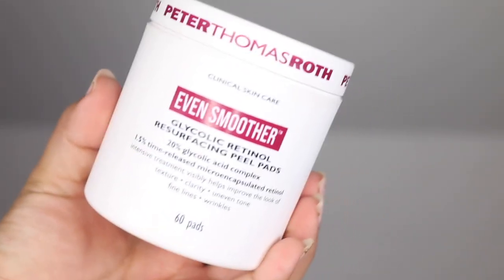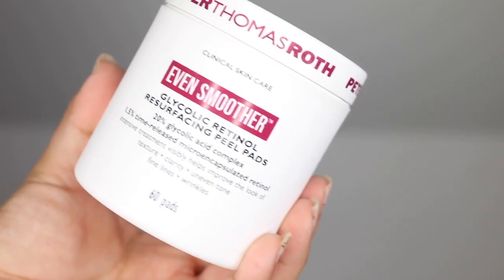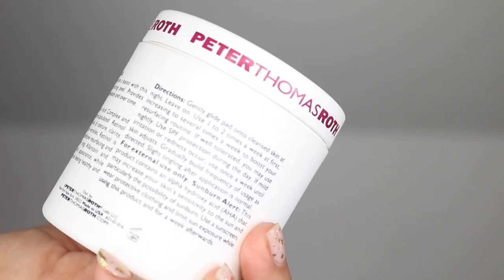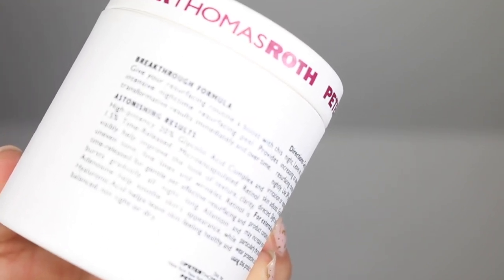I've used glycolic acid and retinol-based products in the past, and I enjoy the peel pads by a long shot. They are lazy routine-friendly — you want to cleanse, tone, apply the peel pad, moisturize, and then you're ready to catch some Zs. I feel like these are going to be what Deep Sweep was for me in 2020 or 2021. I get very lazy with my nighttime routine during summer, so sometimes I will just cleanse, tone, apply the peel pad or Deep Sweep, and go to bed. This worked quite well in cooler temperatures and did not overly dry or cause my skin to peel or flake.